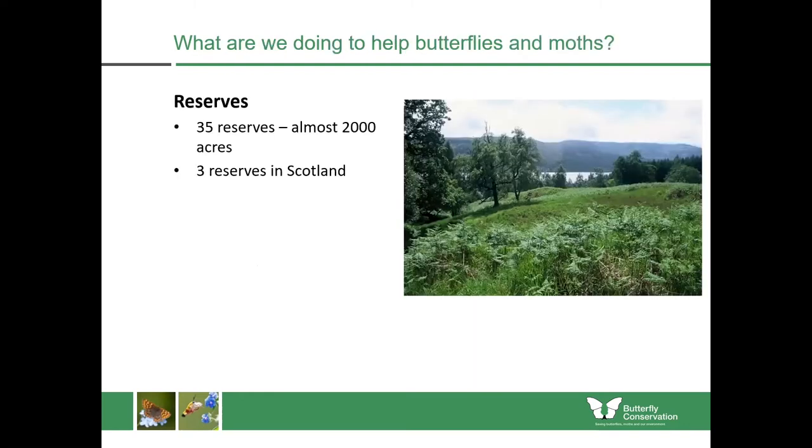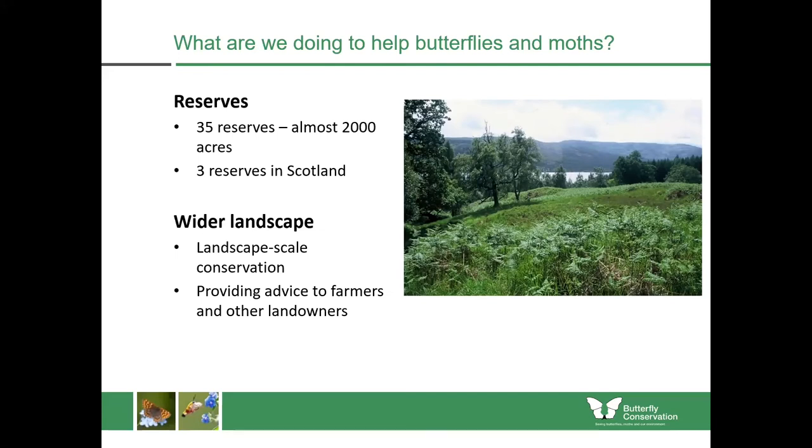With Butterfly Conservation, we're doing our best to help butterflies and moths. In the UK, we have 35 nature reserves covering almost 2,000 acres, which unfortunately is just a drop in the ocean compared to the size of the problem. In Scotland we have three nature reserves which we manage with other partners. But we can really have a larger impact by doing work on the wider countryside scale, working with farmers, other landowners, councils and local authorities to change their practices in order to help butterflies and moths.